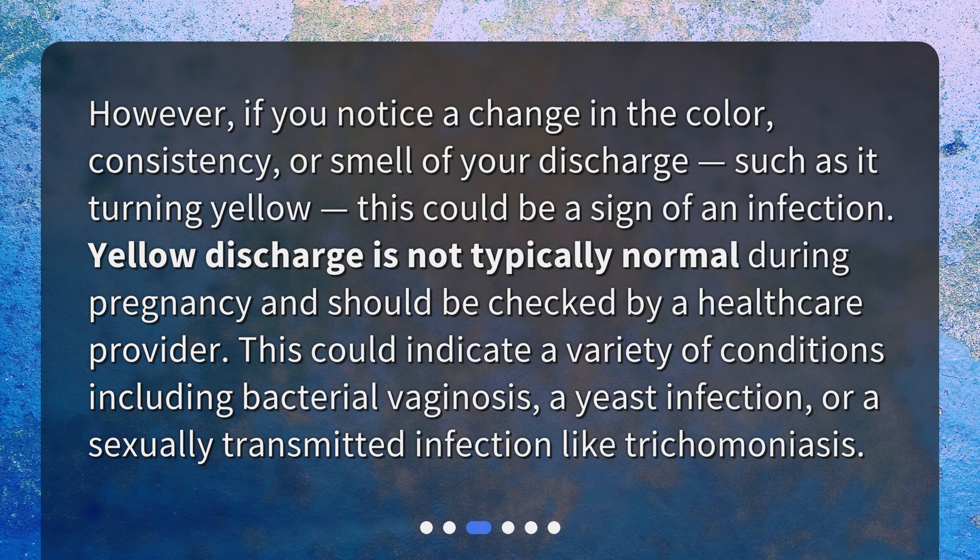Yellow discharge is not typically normal during pregnancy and should be checked by a healthcare provider. This could indicate a variety of conditions including bacterial vaginosis, a yeast infection, or a sexually transmitted infection like trichomoniasis.